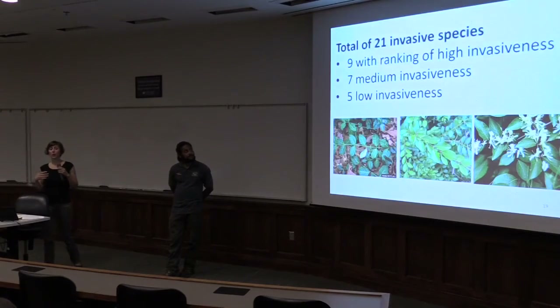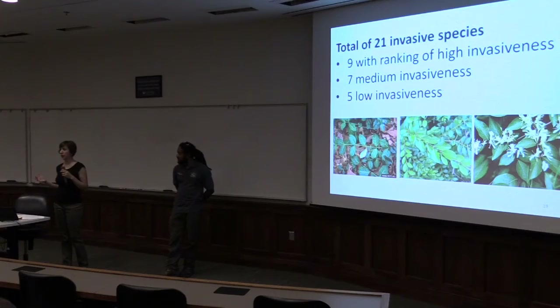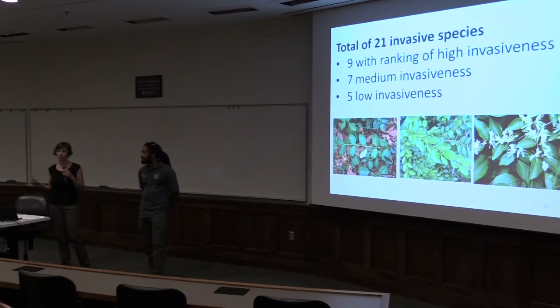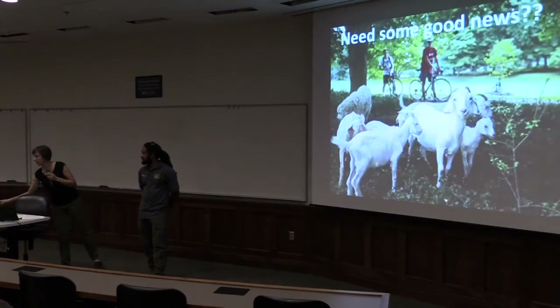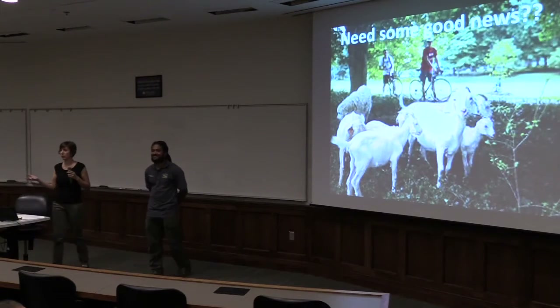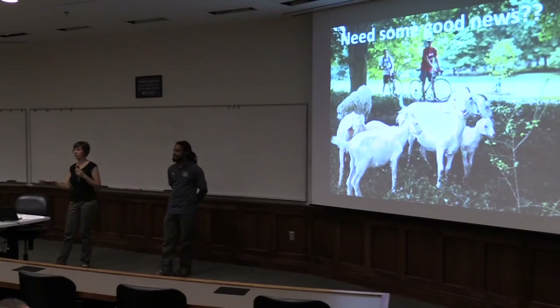It can get incredibly discouraging — nobody is going to pretend that you come off of an invasive project feeling incredibly optimistic. But we all need some good news to keep us going — goats are always good news. We were talking about prescriptives, treatment plans, recipes. Goats are part of that.